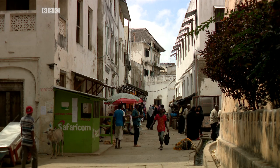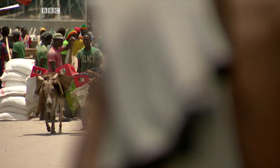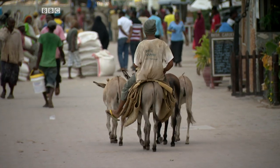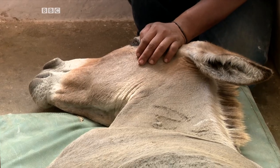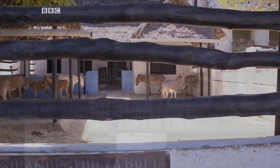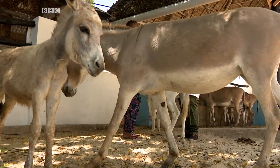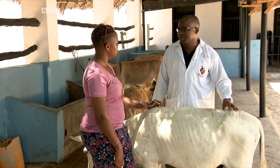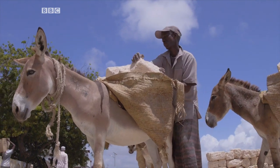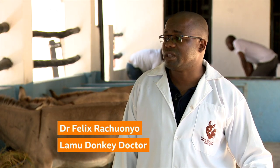There are over 10,000 donkeys used for transporting goods and people through the town. The donkeys in Lamu Island have their own special hospital where they get admitted and treated. I met Dr. Felix, the famous donkey's doctor in Lamu. We mostly get wounds because most of the donkeys here are working donkeys and they carry weights on their backs. When there's inadequate padding, it ends up causing wounds on their backs. We also get lameness, which is a result of overloading.